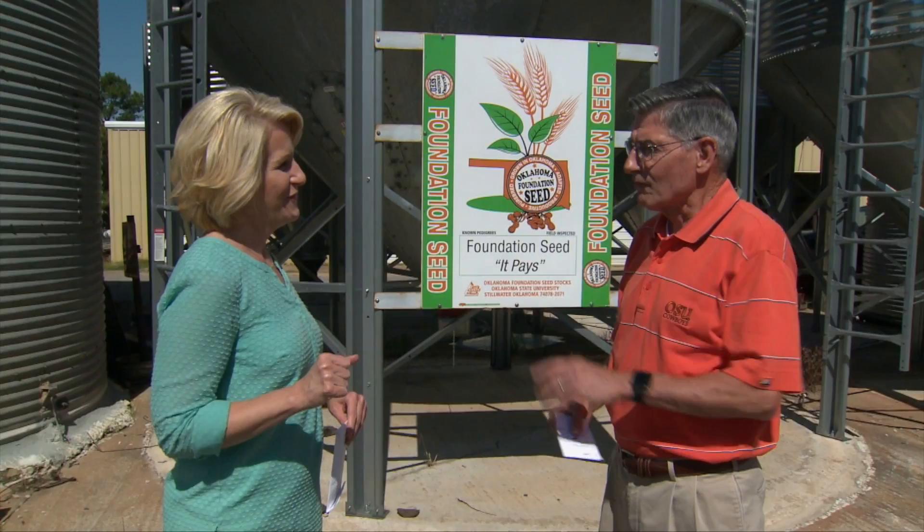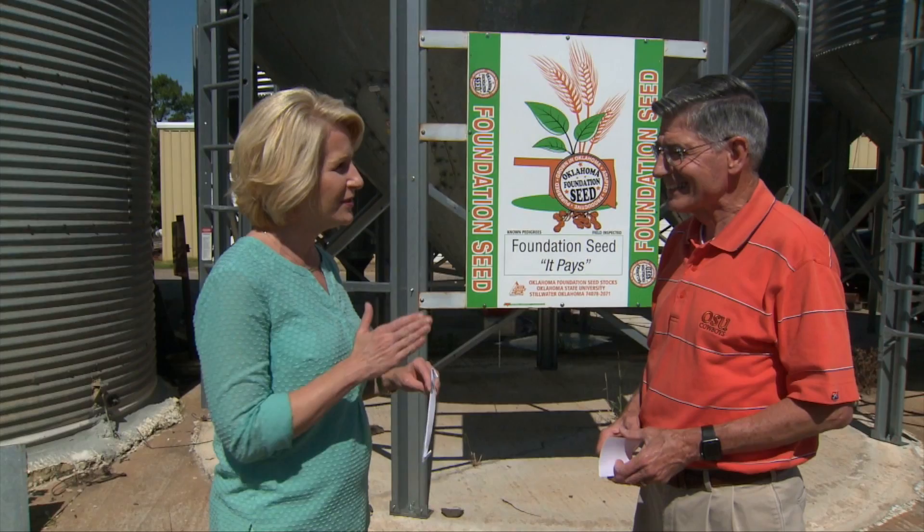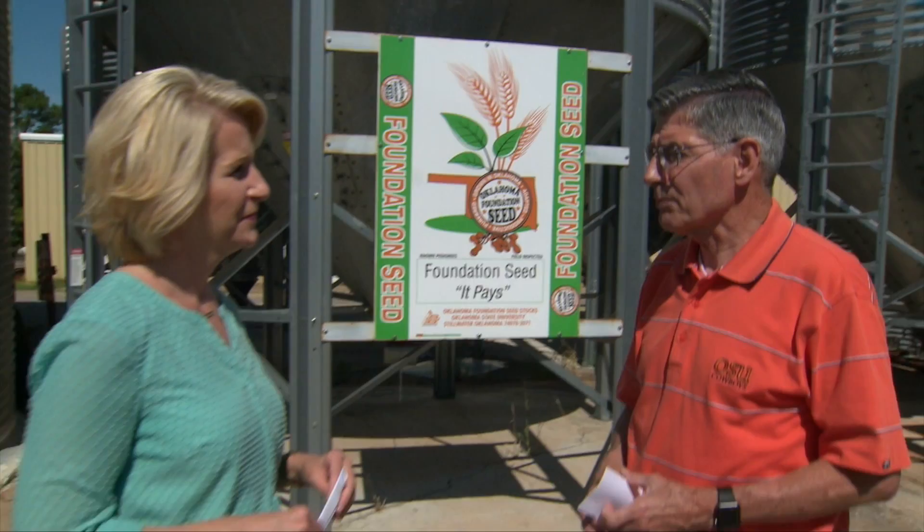I was predicting $3.75 at harvest and we're at about $3.80, so I'm feeling good about that. About 20 cents of that has been an increase in the basis — elevators want to buy the wheat now and get it in the bin, so they've raised the basis. The other 60 cents is a Kansas City July contract price increase, likely because of weather. When harvest is complete, let's talk about strategy options.